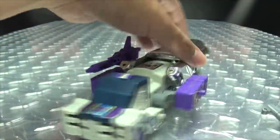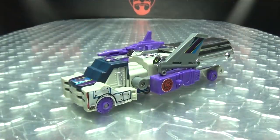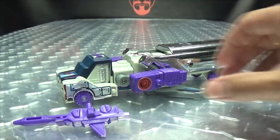You can put the gun there if you want, and you can put the tail fin there too. Things you can do if you want to do them. But ultimately, it's a G1 toy — who cares about storage?